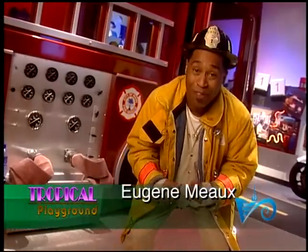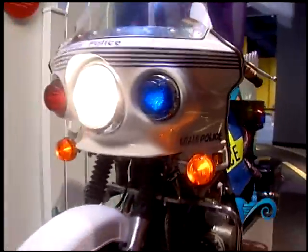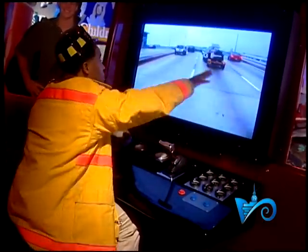This one is my favorite. It's the safety zone. This is where your kids can get the feel of what it's like to be a real-life hero. Hey, mate! Out of the way! Out of the way!